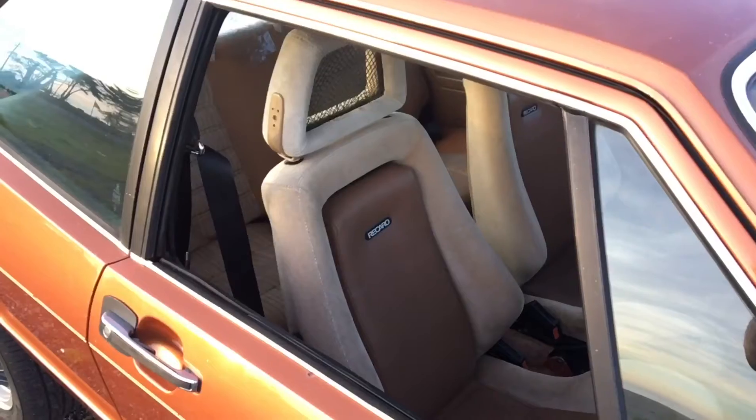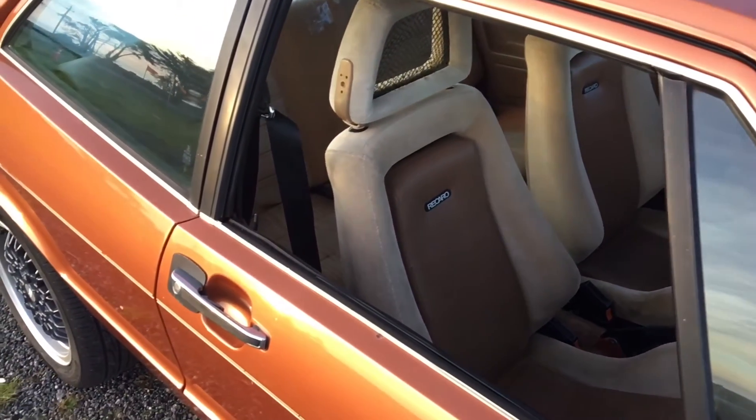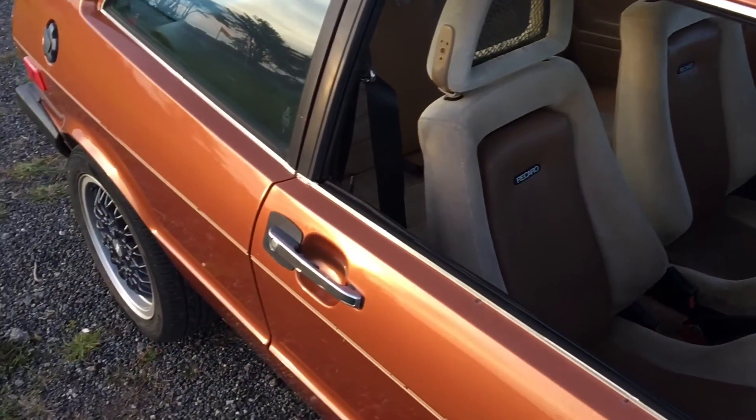Recently I took all that off and redid all of it, because it was a little too stiff for my liking. I redid the whole front end — sway bars, ball joints, control arms, bushings, tie rods, and wheel bearings.